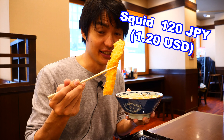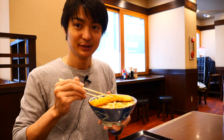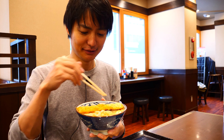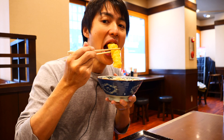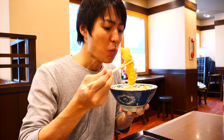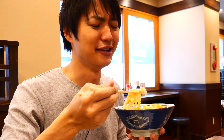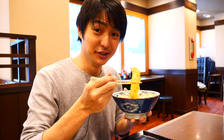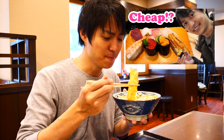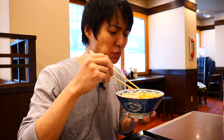And look at this squid — it looks so big, but it's only 120 Japanese yen. It's as big as the dish right here. It's good. You know when I was shooting the sushi video I told you that I love squid, right? I love the fried squid as well. It's so good.